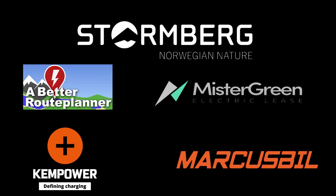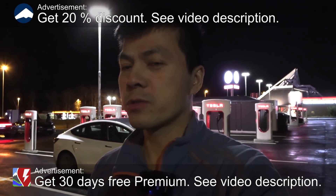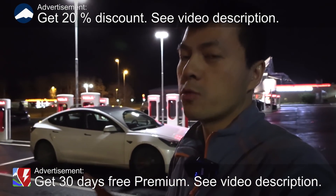This video was brought to you by Stolmberg, Abedur Planner, Mr Green, Ken Power and Markus Biel. We are now at Klöfta Supercharger and behind me here you see a Tesla Model 3 Performance 2021 model. A big shout out to Ivi Utleje who lent me the car.